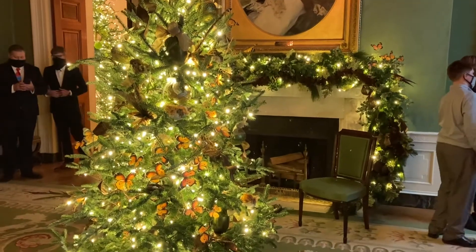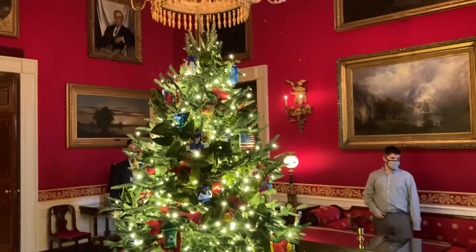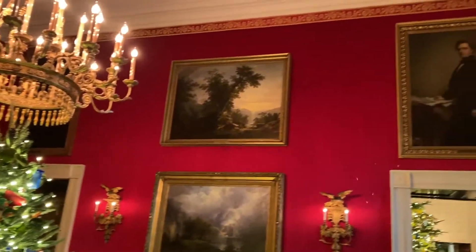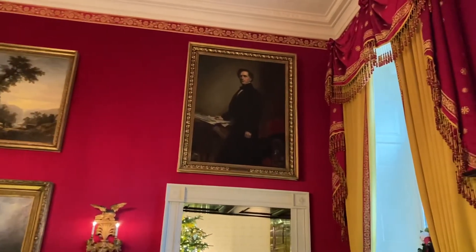These rooms are generally refurbished every 20 years or so because the walls are padded behind it. This room used to be where entertainment was held, so you could have a small ensemble in here. Close the doors and the noise wouldn't seep out, or noise from the rest of the party wouldn't seep in. This year the Red Room is saluting our frontline workers and first responders.